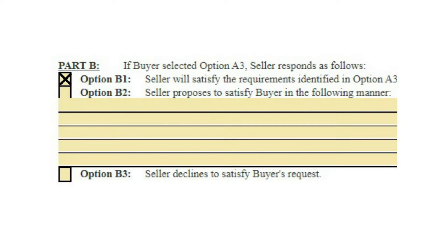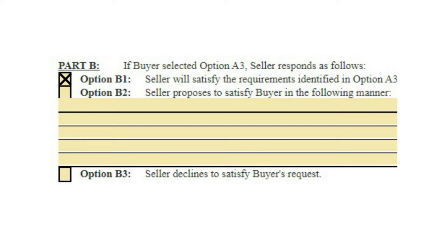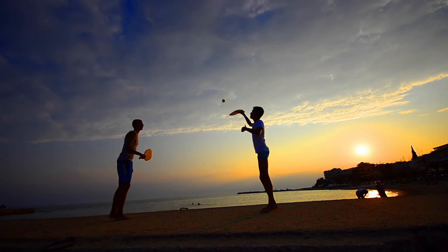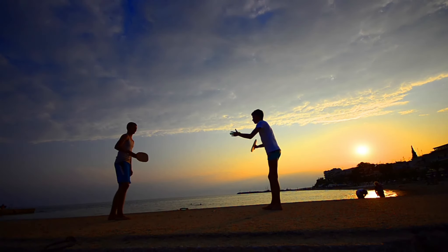After the seller has received the inspection notice from the buyer, the seller also has three choices: one, to satisfy the requests of the buyer, in which case the contingency is considered resolved; two, to propose to satisfy the buyer in a manner other than the one requested by the buyer; or three, to decline to satisfy the buyer's request altogether. This process can go back and forth several times before a final resolution is reached and can at times be a somewhat stressful process.